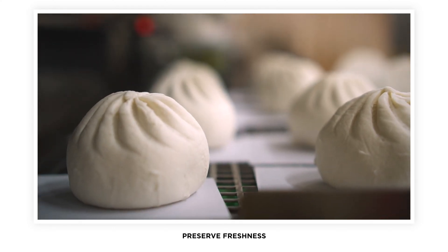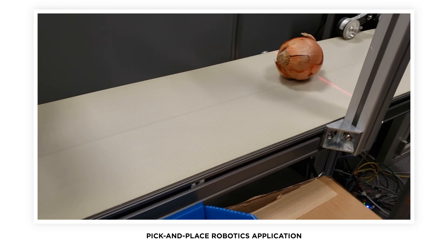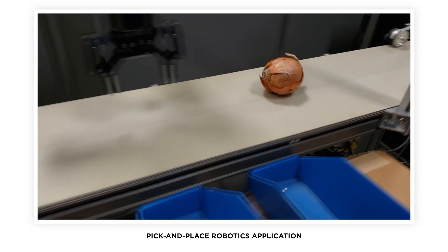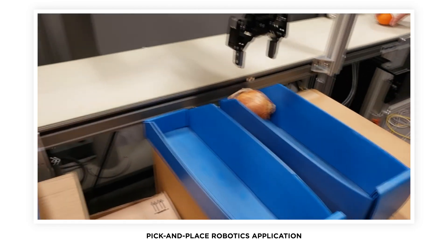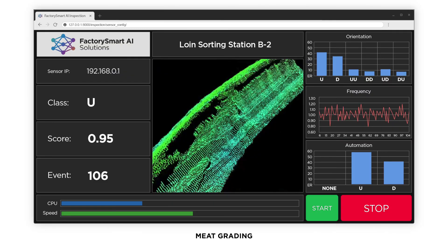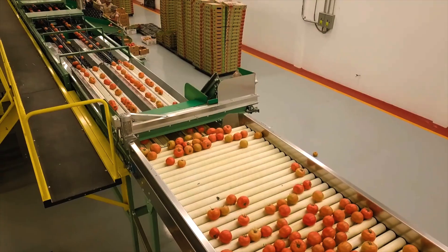In order to reduce waste, preserve maximum freshness, and increase efficiency, many aspects of food production are becoming increasingly automated. From pick-and-place applications to grading of meat with machine learning, Gocaters are being used throughout the food production line to help manufacturers achieve their goals.